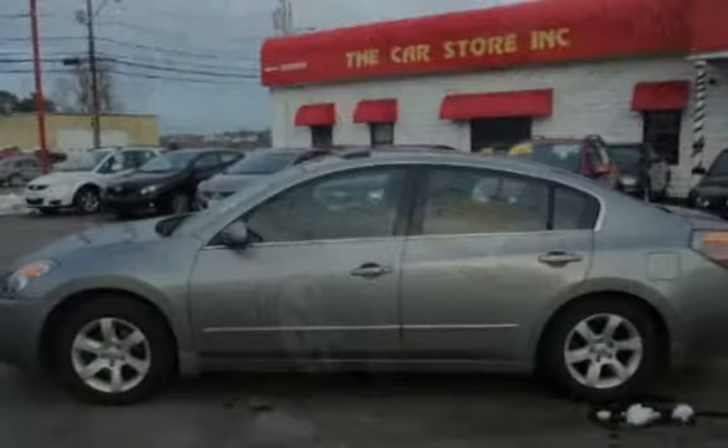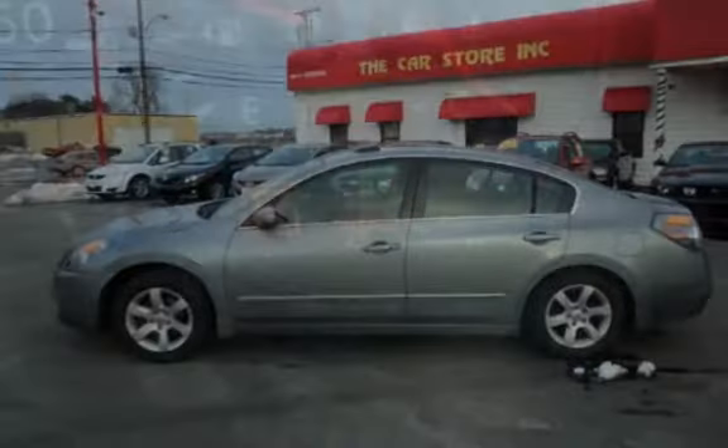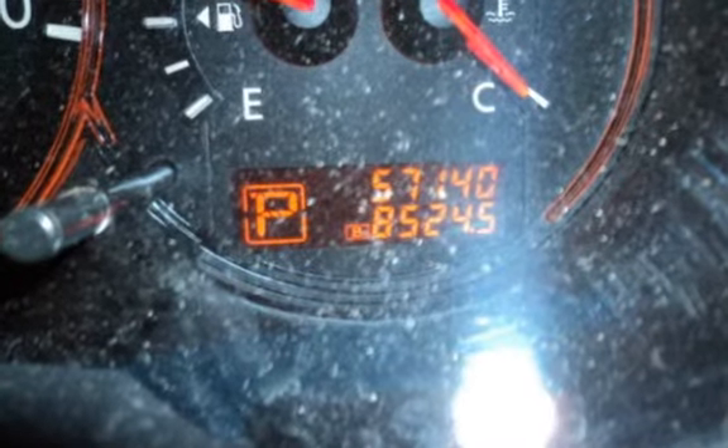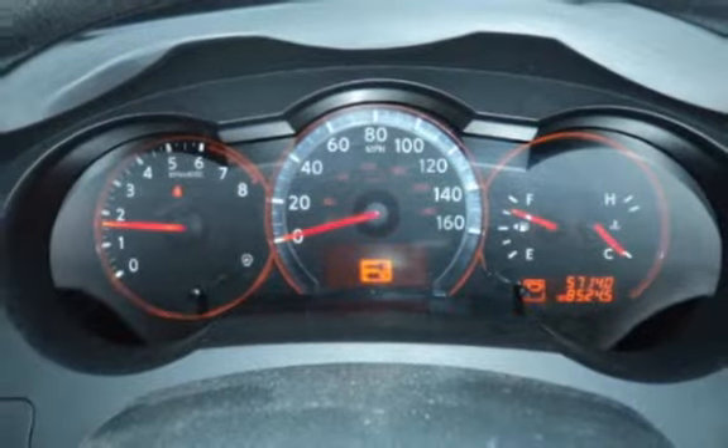All prices reflect $0 down. We offer second-chance financing to everyone — bad credit, no credit, good credit, first-time buyer, bankruptcy, repossessions — it doesn't matter. Let the Car Store help rebuild your credit.